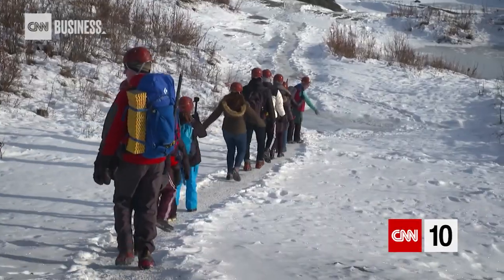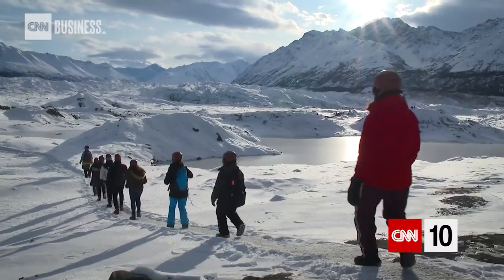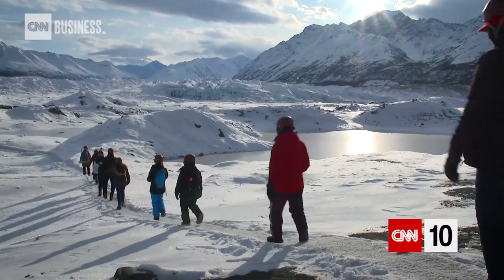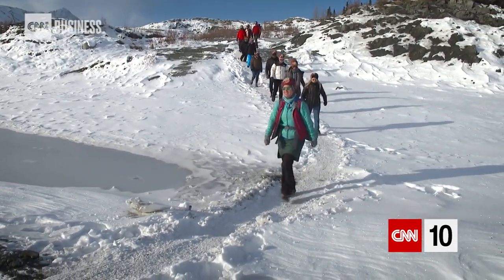We spotted some moose tracks right over here. We get up to some high areas where there are terrific views of the surrounding valley, and all the while we're looking around at the features of the glacier.